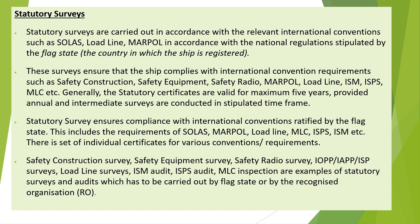These surveys ensure that the ship complies with international convention requirements such as safety construction, safety equipment, safety radio, MARPOL, LOADLINE, ISM, ISPS, MLC, etc.